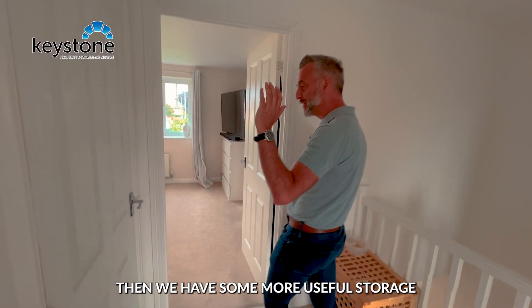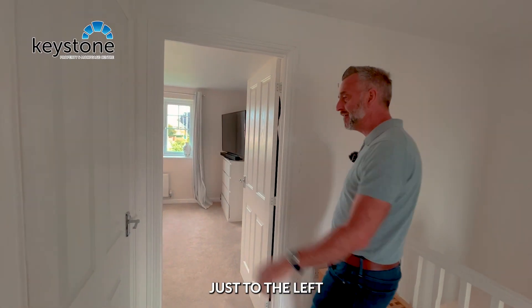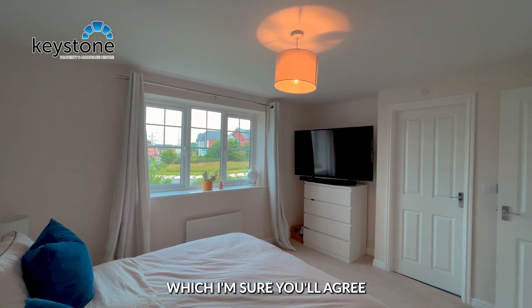Now we have some more useful storage just to the left before we enter the master bedroom, which I'm sure you'll love.